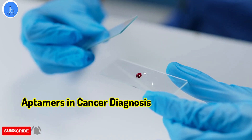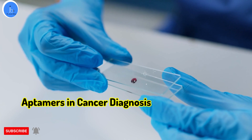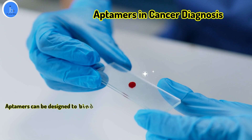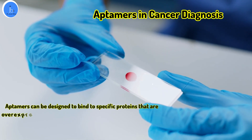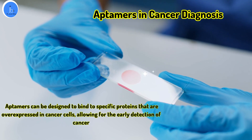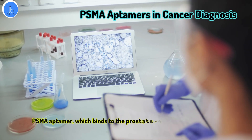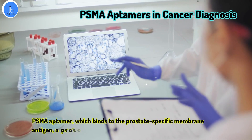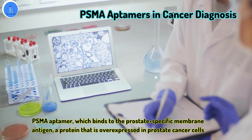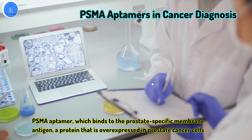Aptamers can also be used in cancer diagnosis by targeting specific biomarkers that are present in cancer cells. For example, aptamers can be designed to bind specific proteins that are overexpressed in cancer cells, allowing for the early detection of cancer. One example is the PSMA aptamer, which binds to prostate-specific membrane antigen, a protein that is overexpressed in prostate cancer. This aptamer has been used in diagnostics and as a potential therapeutic agent for prostate cancer.